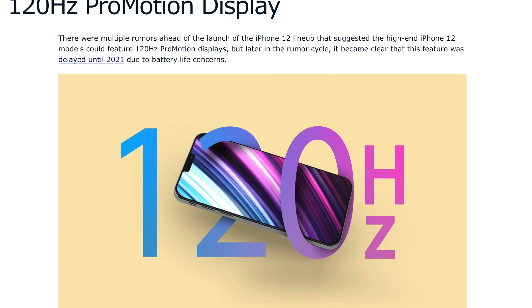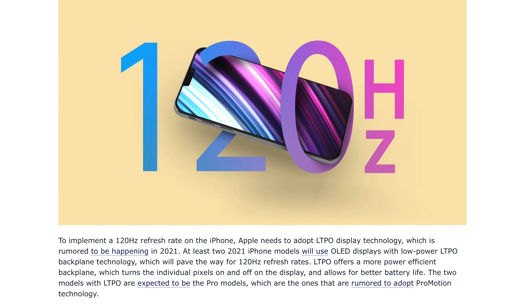Next will be the ProMotion display at 120Hz. The iPad Pros have already had that ProMotion display for a long time, so hopefully the iPhone 13 comes with a ProMotion display at 120Hz, throttling down to 60Hz in low power mode. Once you have that 120Hz, you can really see the silky smoothness of the display. Apple is still very good at keeping displays smooth, but with 120Hz they can make it even greater.